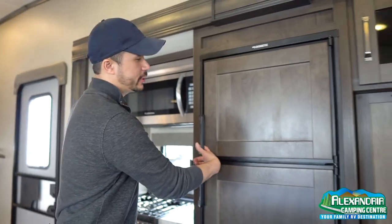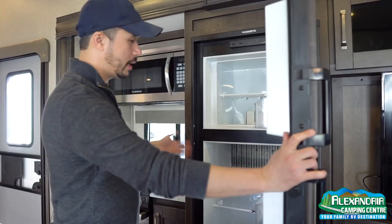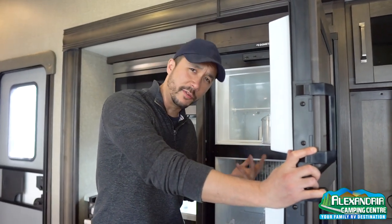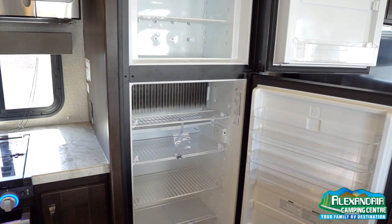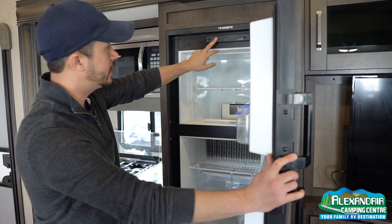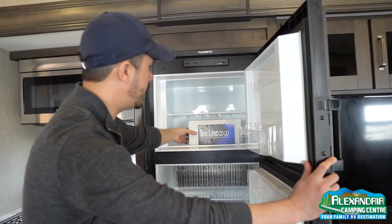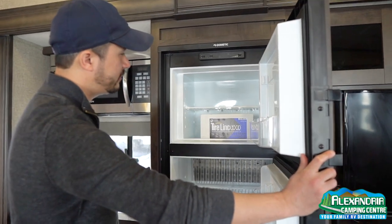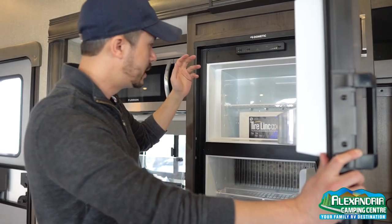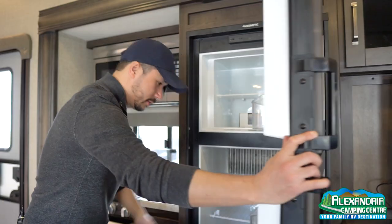An eight cubic foot two-way Dometic fridge — a two-door unit running on gas and electricity. We're seeing a lot of units with residential or 12-volt fridges, but this is the traditional two-way fridge with temperature control for gas or 110 function. Also standard equipment on this Reflection is a Lippert TPMS — a tire pressure monitor system — really cool.